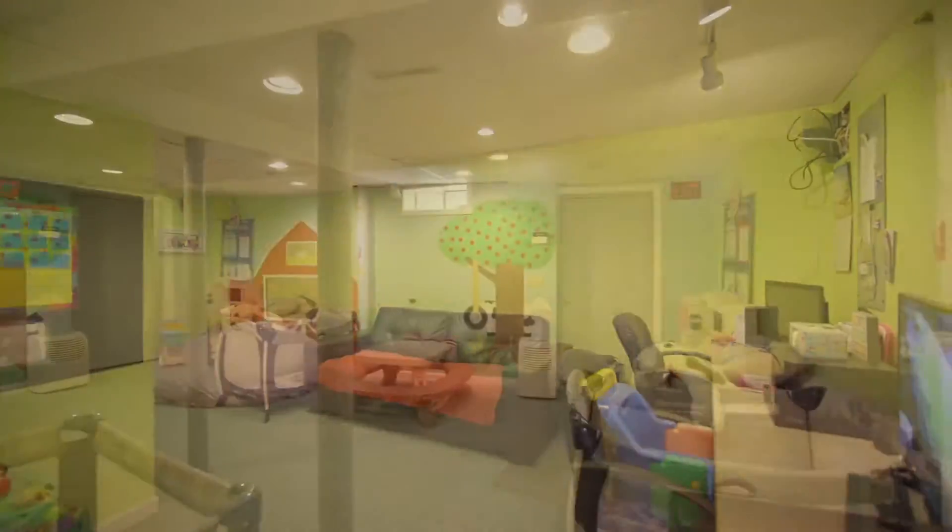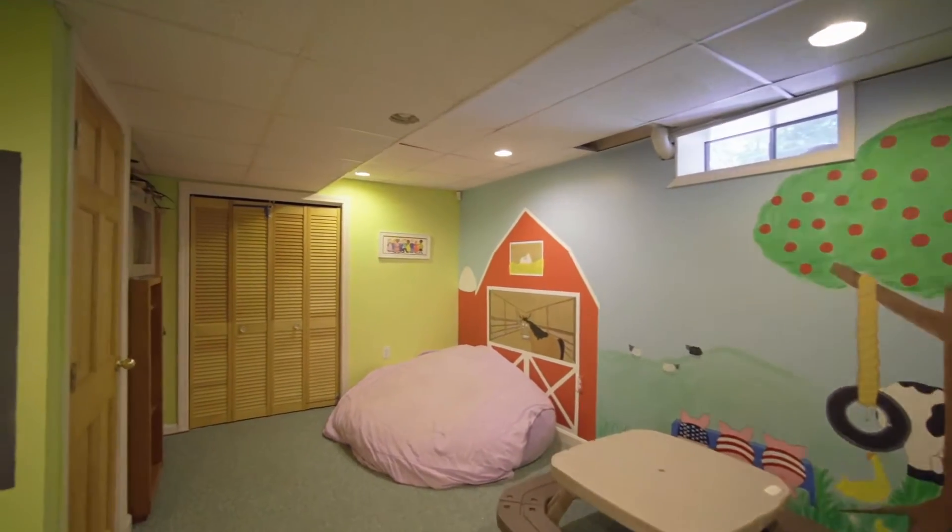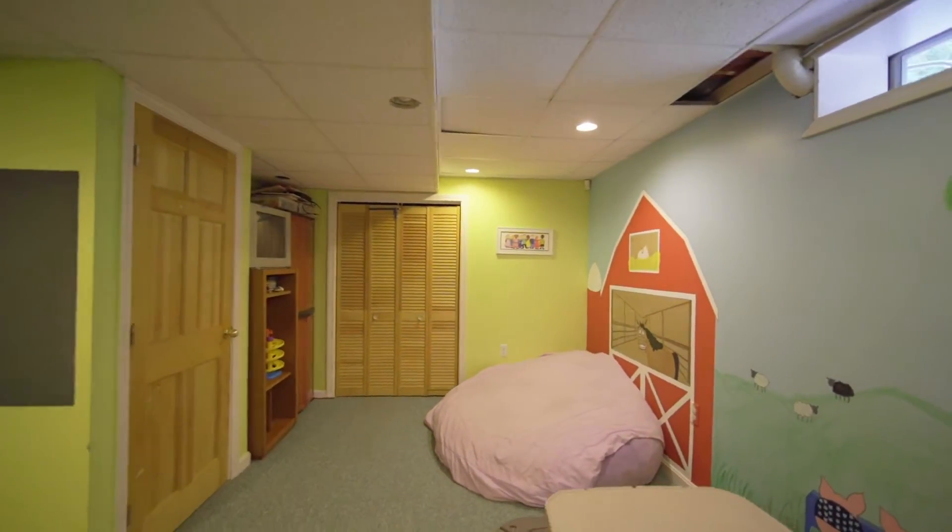The basement offers flexibility whether you're looking for a place for the kids to play or maybe an at-home office to gain some privacy.